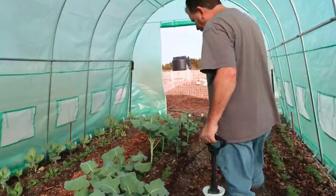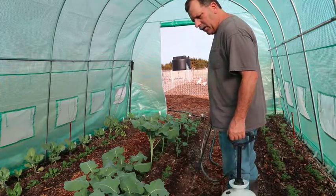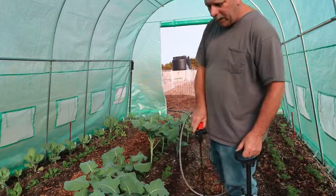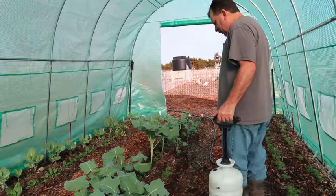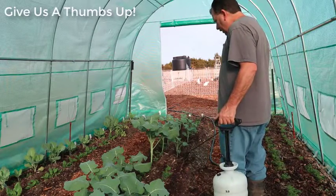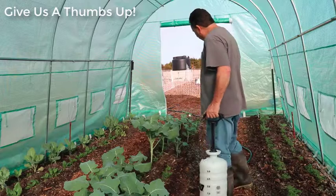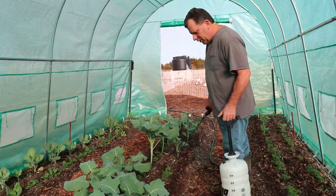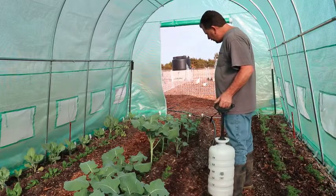Our weather here in Texas has just been crazy lately. A couple days ago it was in the 30s and just rained for two days — everything was soaking wet and flooded. Today, January 7th, it's probably 75 degrees outside, and probably 85 here in the greenhouse. Just a really, really huge difference.